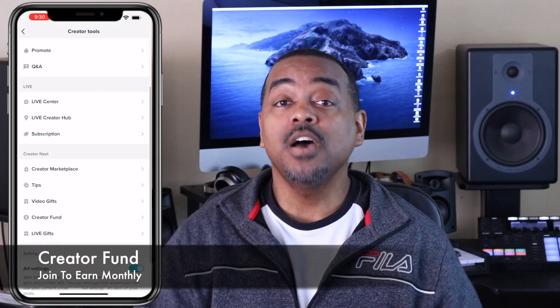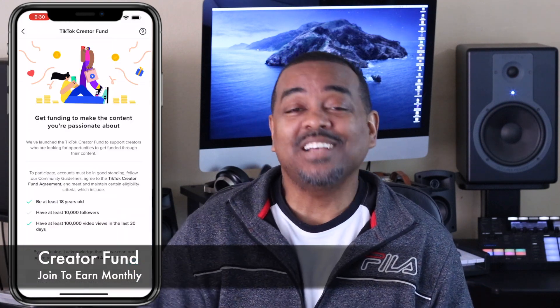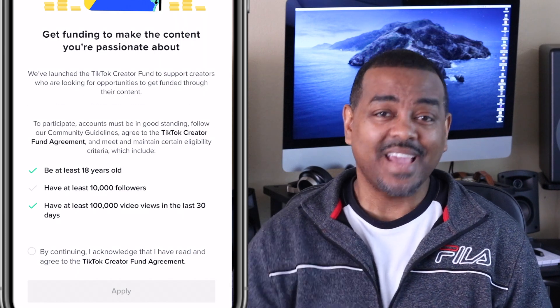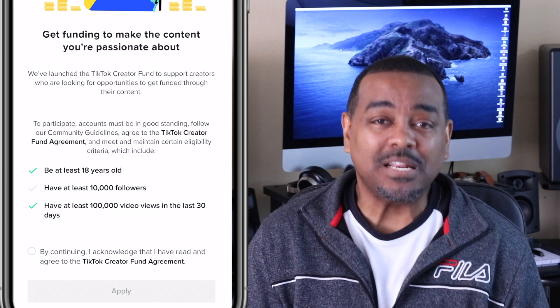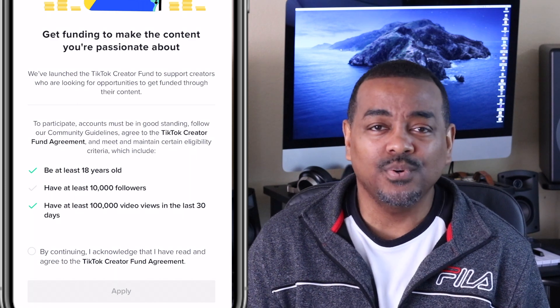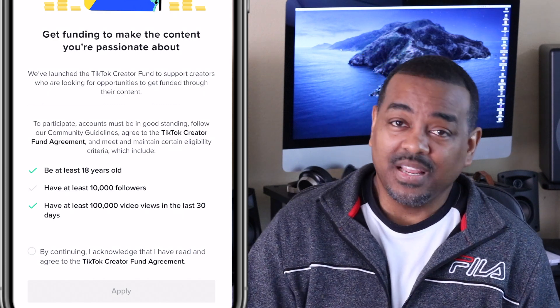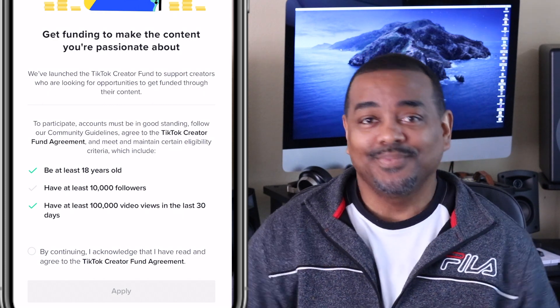Number one, first things first, and that is the obvious — join the TikTok creator program, also known right now as Creator Next. You do have to be at least 18 years of age and have a minimum of 10,000 followers and 100,000 video views within the last 30 days. Upon joining, you can expect to approximately make $20 to $25 per 100,000 views. The more views you get, the more money you can make.